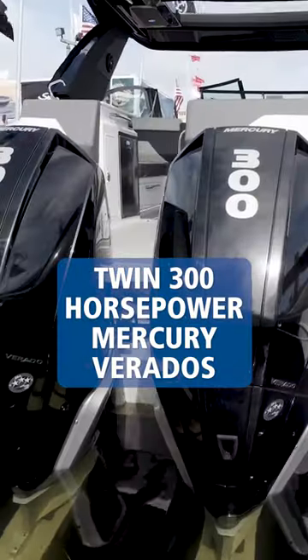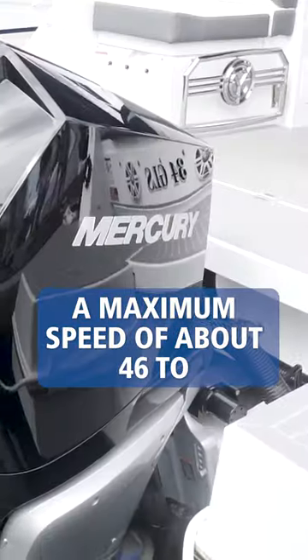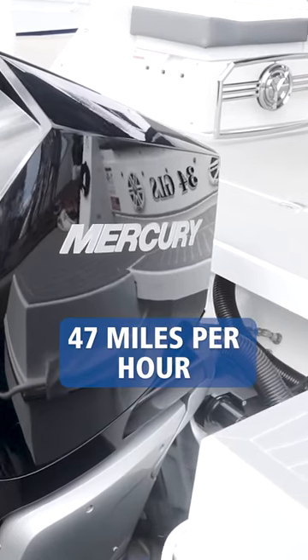Twin 300 horsepower Mercury Verados give us a maximum speed of about 46 to 47 miles per hour.